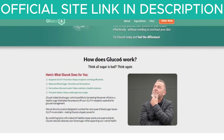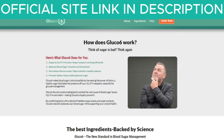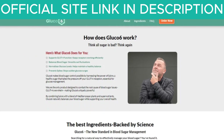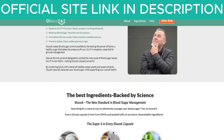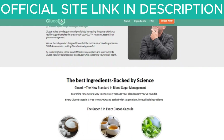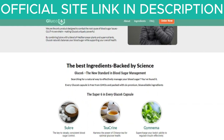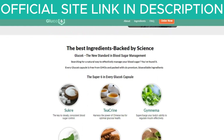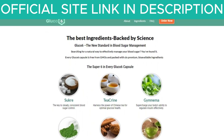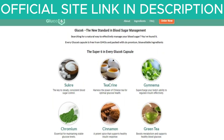Now, let me explain what Glucose 6 is and if it really works. Glucose 6 is a dietary supplement designed to help maintain healthy blood sugar levels. It is formulated with a blend of natural ingredients that work together to improve glucose receptor function and balance glucose levels. The main goal of this supplement is to help individuals manage their blood sugar without the need for harsh medications or drastic changes to their diet.